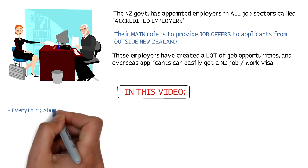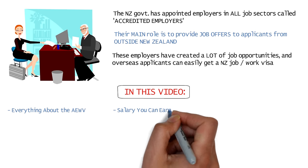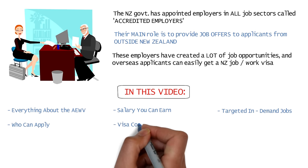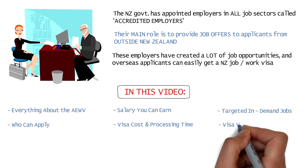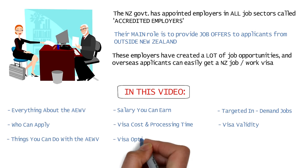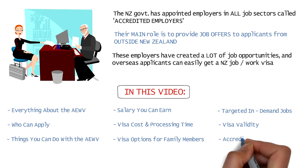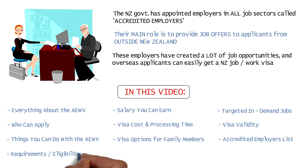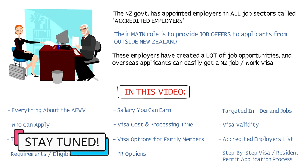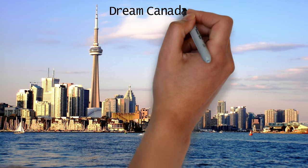In this video, I'm going to tell you everything about the Accredited Employer Work Visa: how much you can earn in New Zealand, the targeted jobs list, who can apply, the cost and processing time, visa duration, what you can do with this visa, if your family members can join you, a list of accredited employers, all the requirements, your residency options, and how you can apply. So do watch the video till the end.